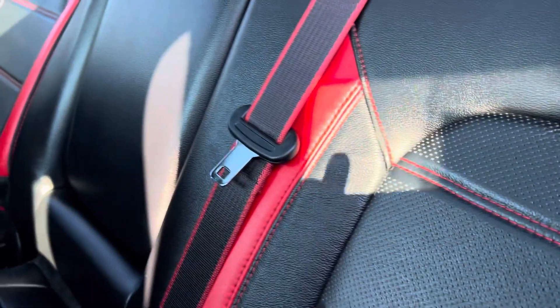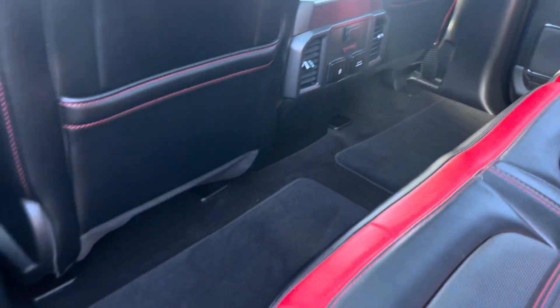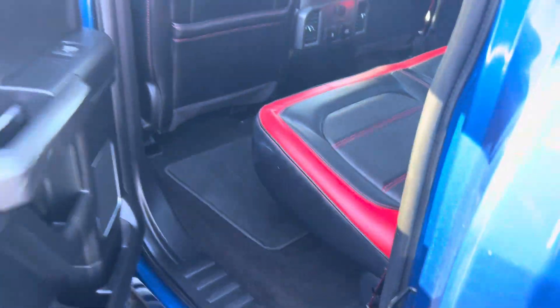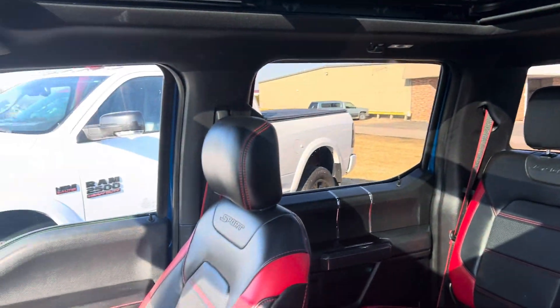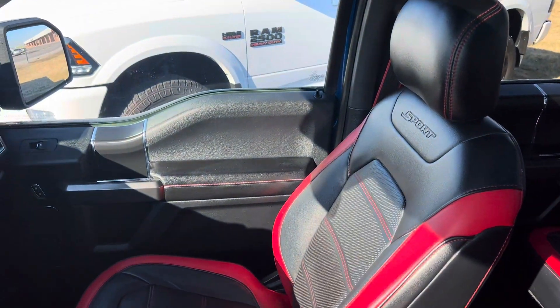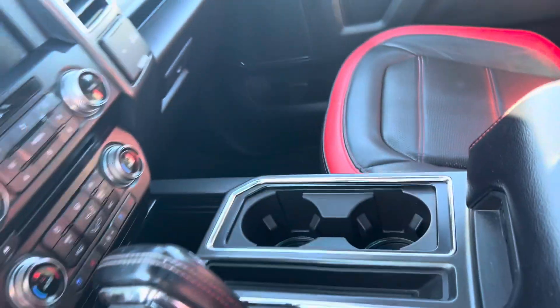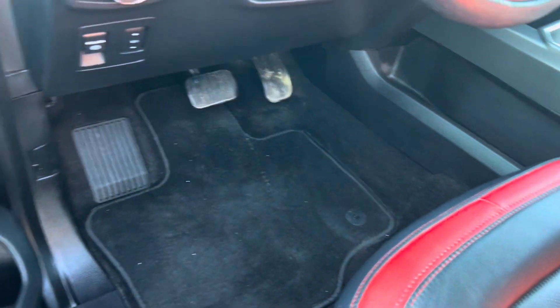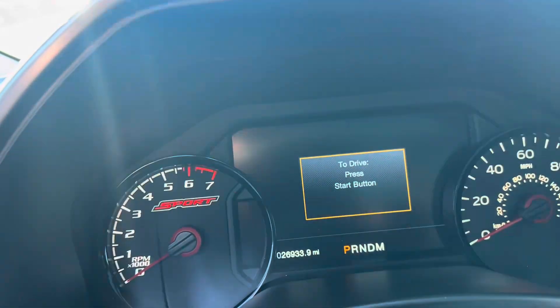Interior is pretty cool as well. We're showing 26,933 on the odometer.